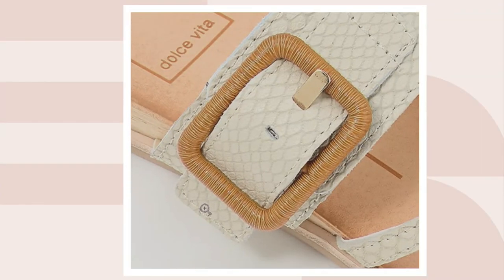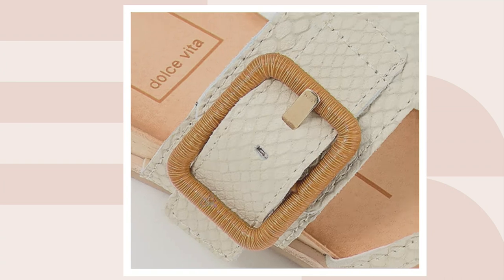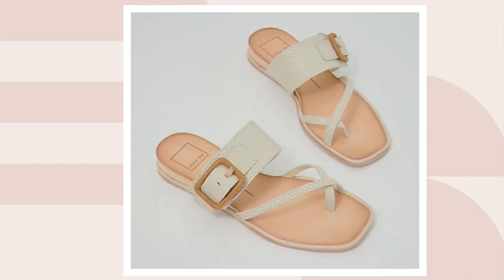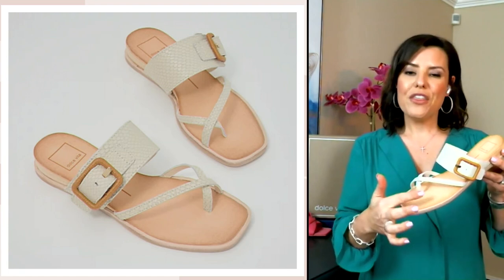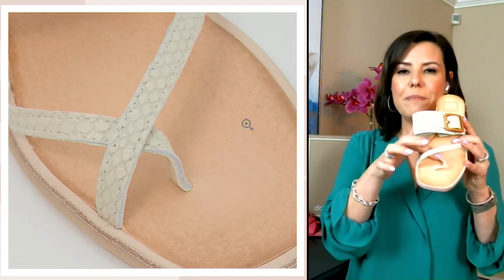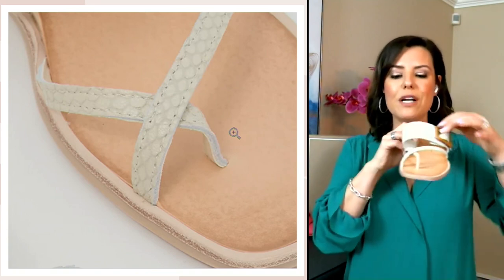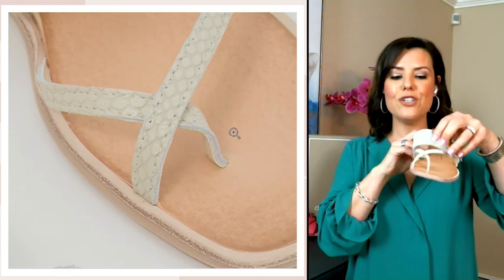The strap opens up all the way and adjusts by three different holes. Look at that metal buckle — it really gives you a tight little look, almost like a twine wrap, leaning into that earthy boho vibe. The straps at the bottom are not pinned together — they're actually floating. So if you're concerned about something wrapping around your big toe, it's completely flexible. When you slide into this sandal, you'll have a lot of customization in that area.